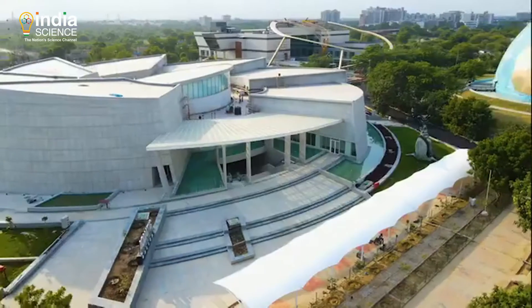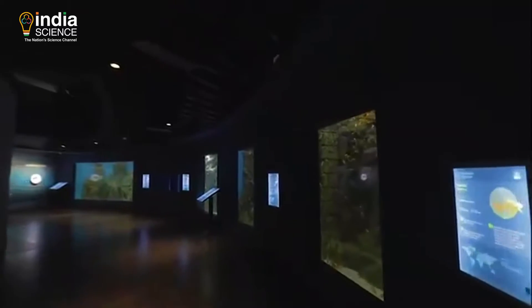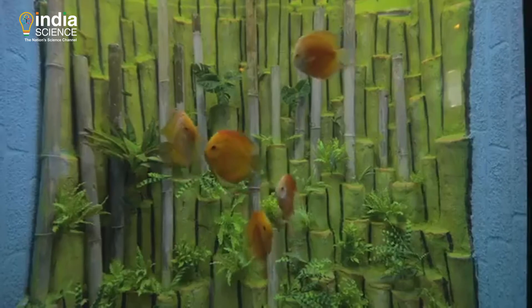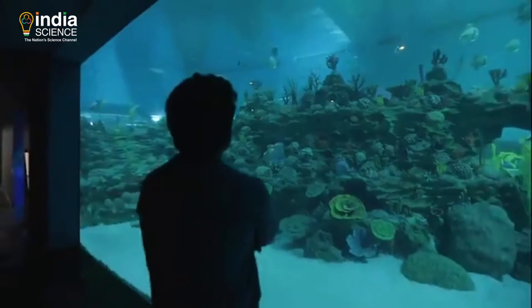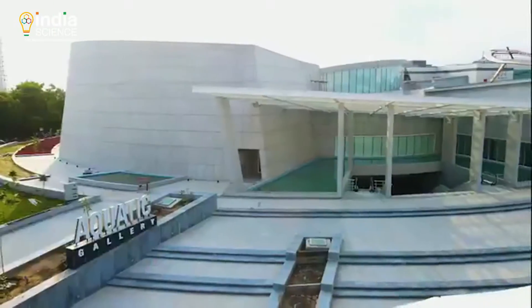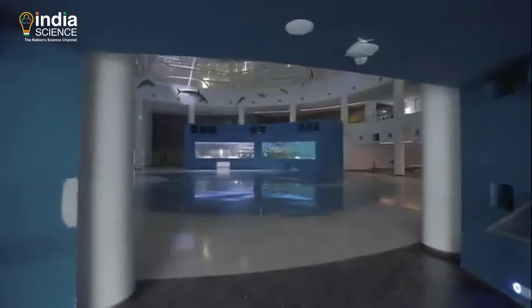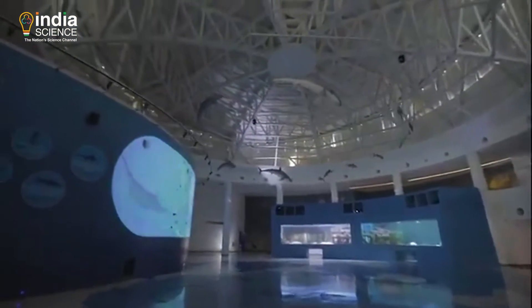The Aquatics Gallery is India's largest public aquarium. The aquarium consists of different tanks dedicated to aquatic species from across the world, with a main tank consisting of sharks. Here one can get a glimpse of over 188 species and 11,600 fishes under one roof. As a visitor enters the gallery, they would witness a 360-degree tank.